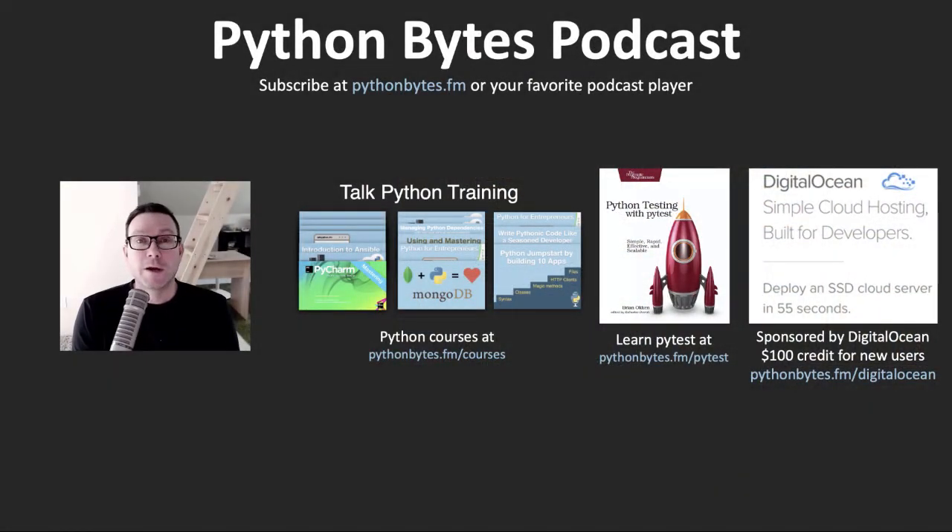Thank you for watching this segment of the Python Bytes podcast. This video was made during the recording of the full episode. Visit pythonbytes.fm and get the whole story, subscribe to the podcast and get the entire episode delivered to your phone. Please support our work by taking one of the courses at pythonbytes.fm/courses or learning PyTest with Brian's book at pythonbytes.fm/pytest. Visit our sponsor shown on the screen and get the special offer for Python Bytes and YouTube listeners. Thanks and have a great rest of your day.